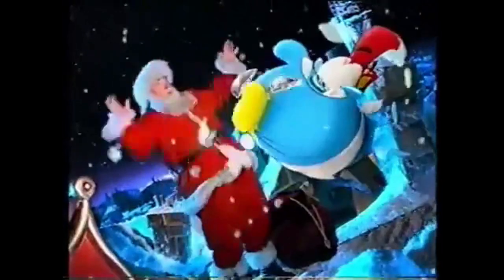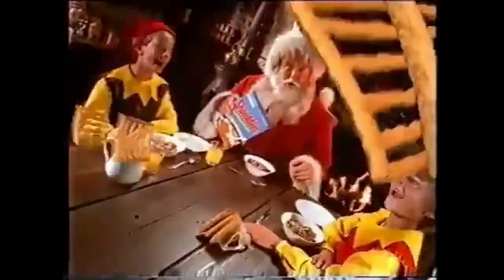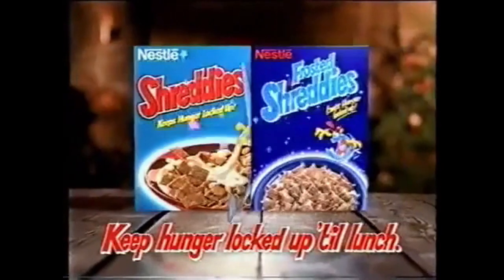Christmas almost didn't happen at all. You had forgotten to have your Shreddies — hunger strikes! So this Christmas it's Shreddies, with their layer upon layer of crunchy whole wheat and great taste, that keep hunger locked up till lunch. Now I've rolled hunger clean away. Shreddies and Frosted Shreddies — keep hunger locked up till lunch.